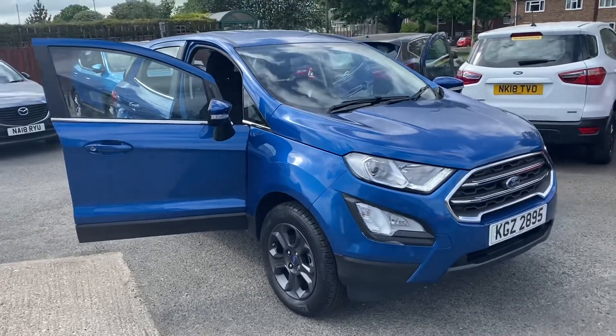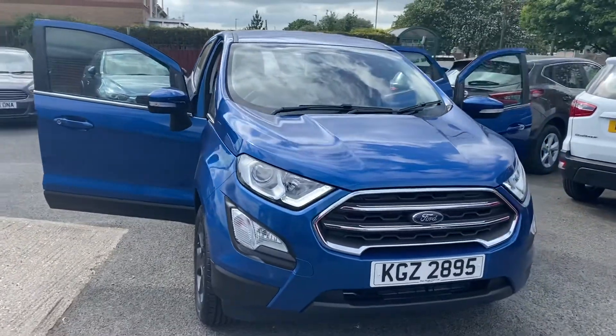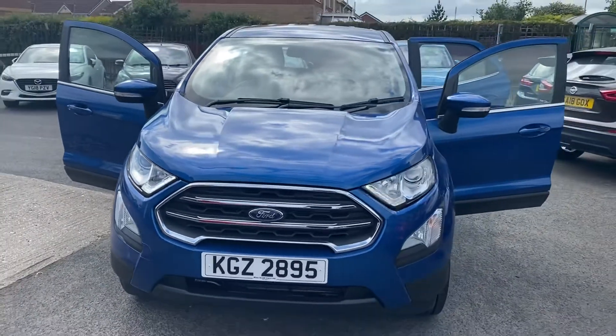Welcome to Alex for Cars and Guideposts. Here's my new arrival: this lovely 2018 68 Ford EcoSport 1.0 Z-Tech Nav.